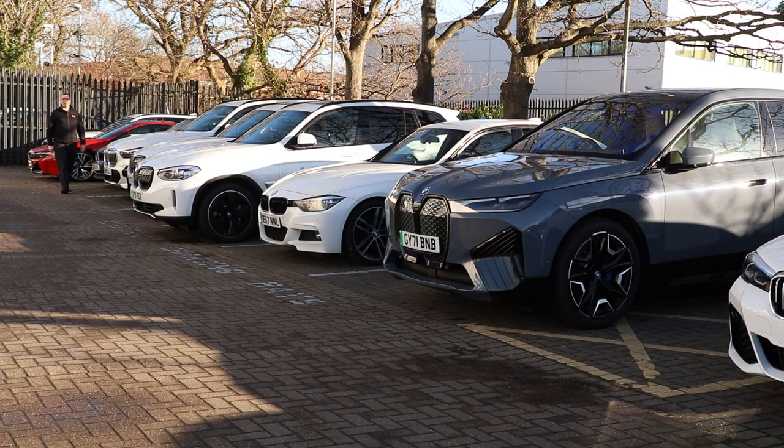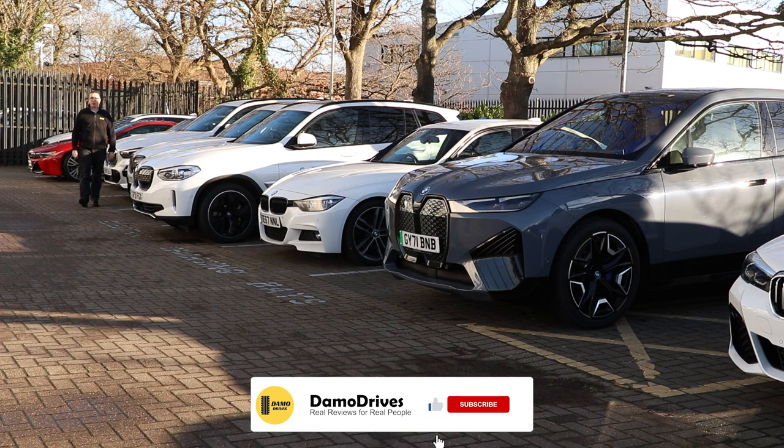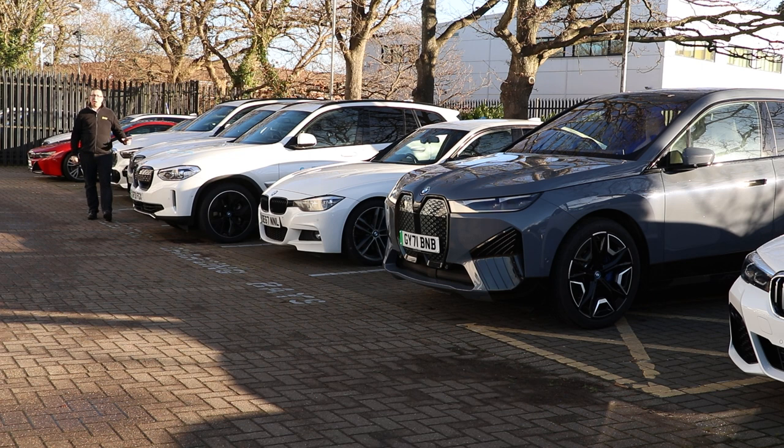Good morning, guys, and welcome back to Daymo Drives, bringing real reviews to real people and answering some of those questions other channels might not talk about. When it comes to great drivers' cars, one manufacturer stands out for me, and that is BMW.